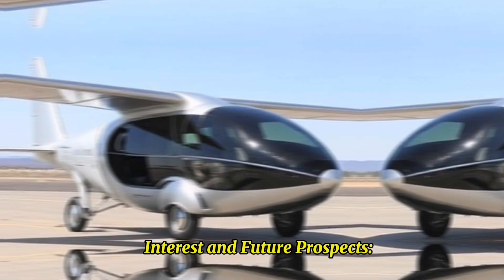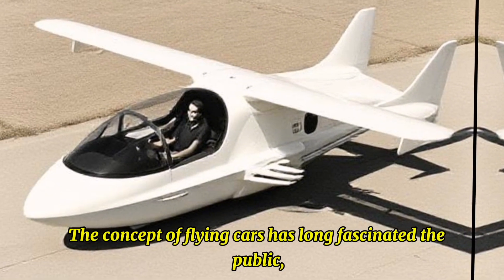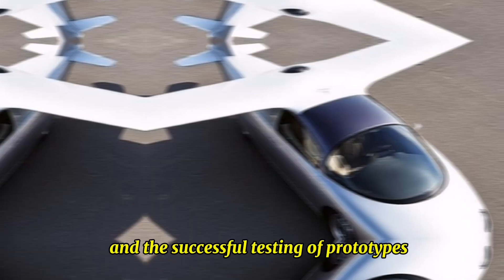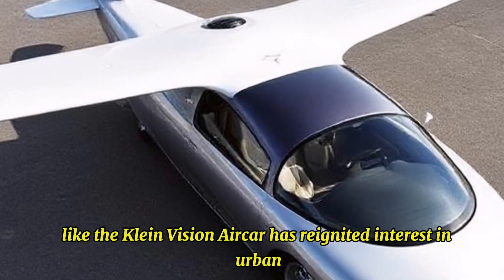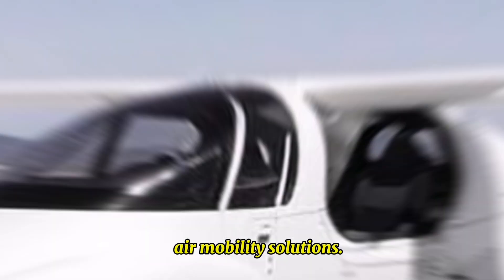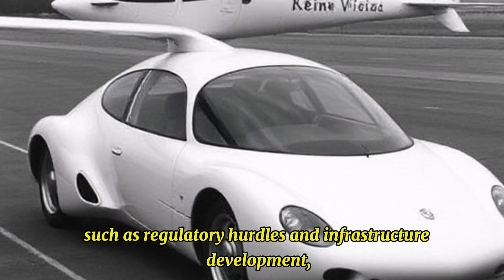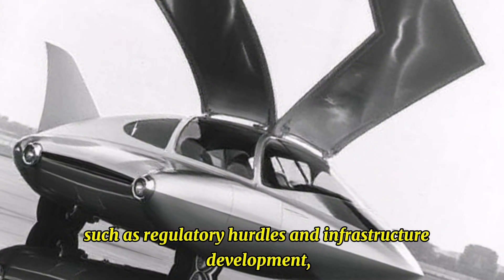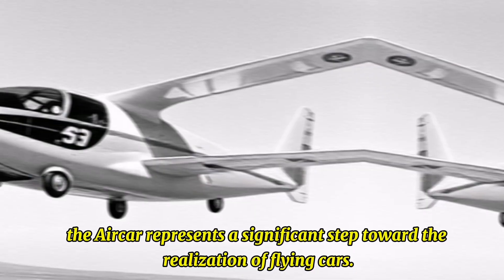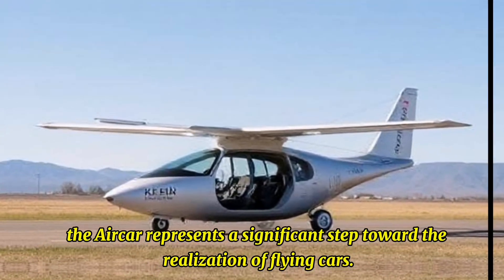Public Interest and Future Prospects: The concept of flying cars has long fascinated the public, and the successful testing of prototypes like the Klein Vision AirCar has reignited interest in urban air mobility solutions. While there are still challenges to overcome, such as regulatory hurdles and infrastructure development, the AirCar represents a significant step toward the realization of flying cars.